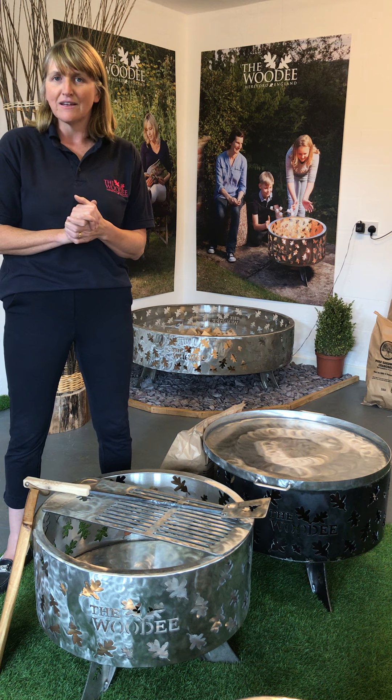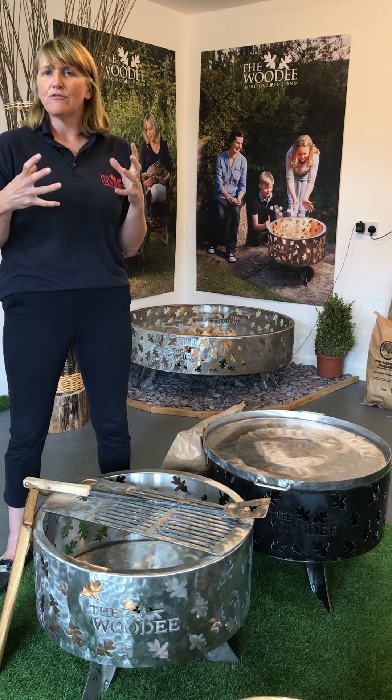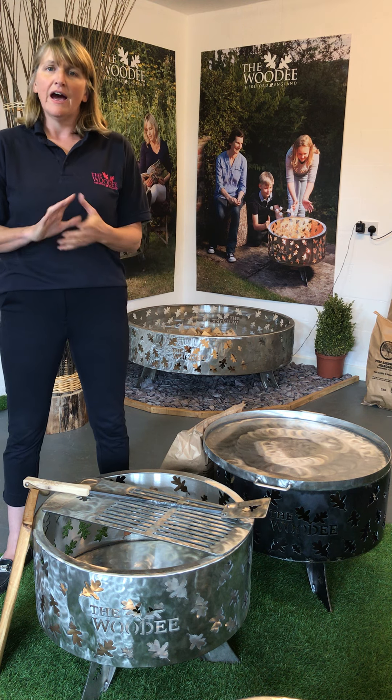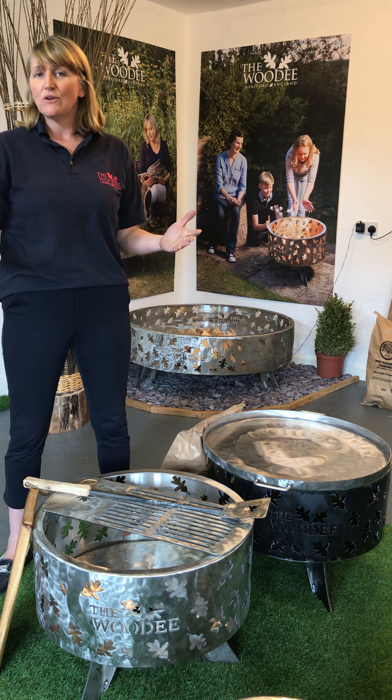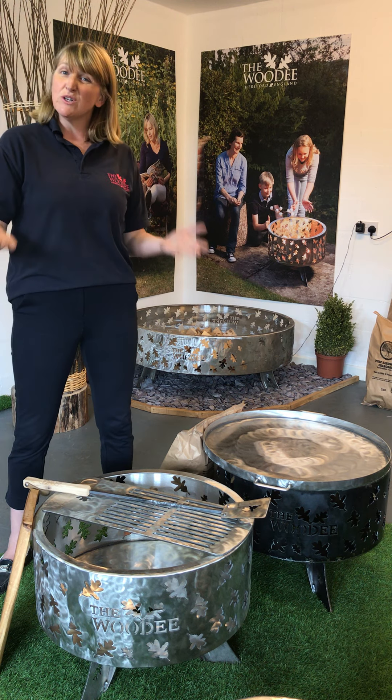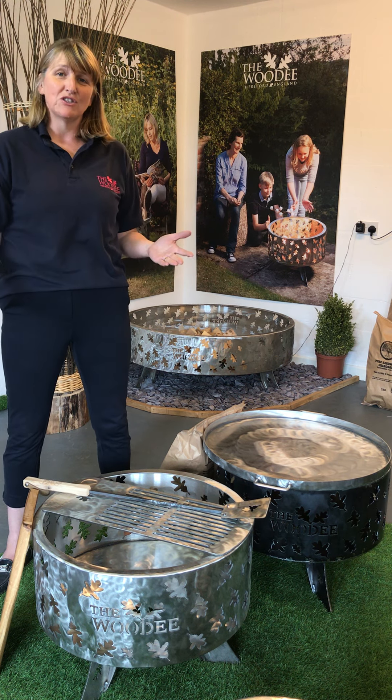I do them with cooking sets, so not only are they beautiful and really efficient as a fire pit, but they're fantastic to cook on. I also do them with lids, so you can use that as a wonderful table when you're not using it as a fire pit. But then you can turn it over and you can cook on the lid too.